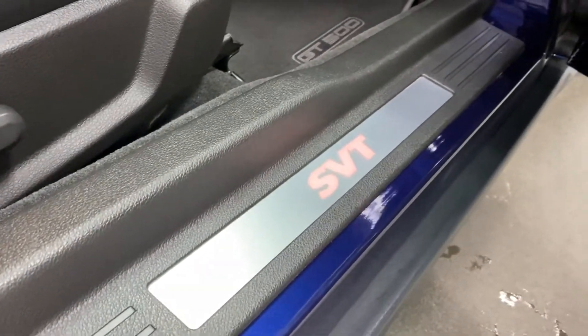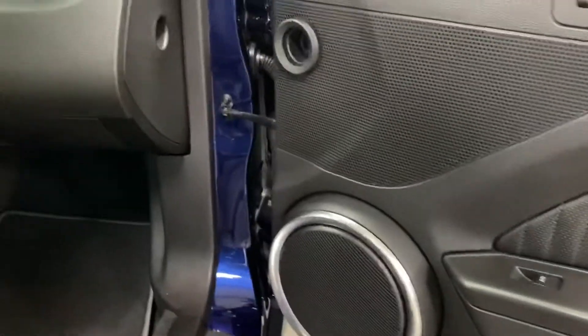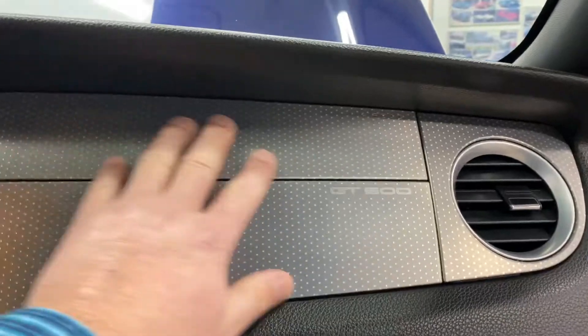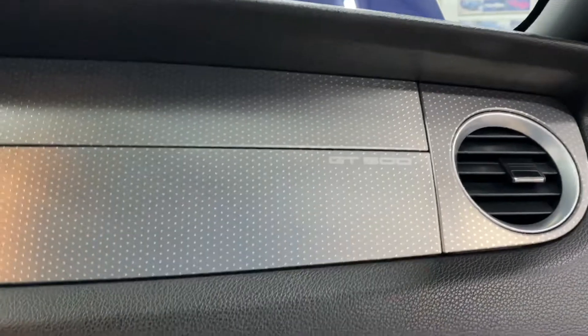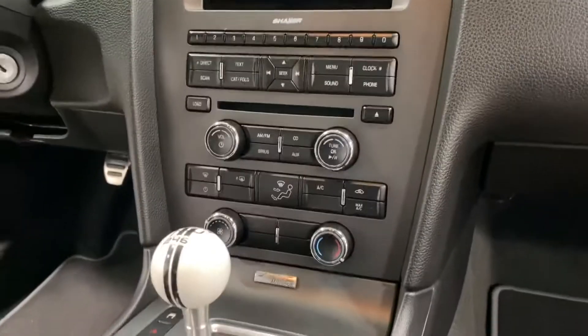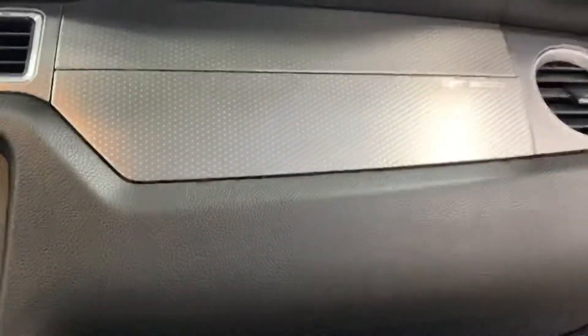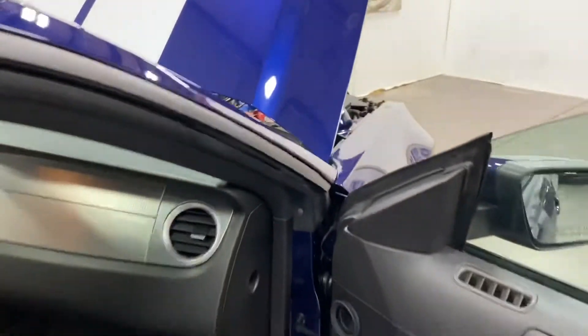On the passenger side we've got the backlit SVT logo on the kick plate, power windows, and power locks. The door frame is nice and clean. Inside, there's a nice brushed aluminum finish with a pinhole finish and the GT500 logo, and a very cool cue ball shifter. It's got a black headliner up top as well.